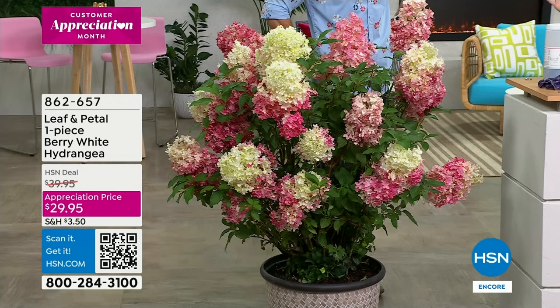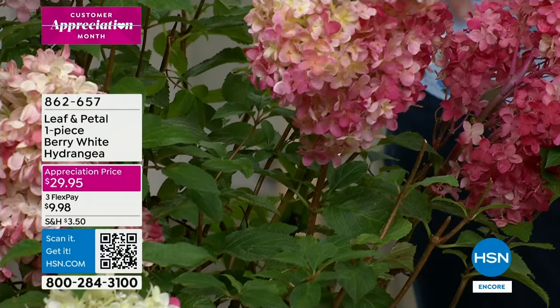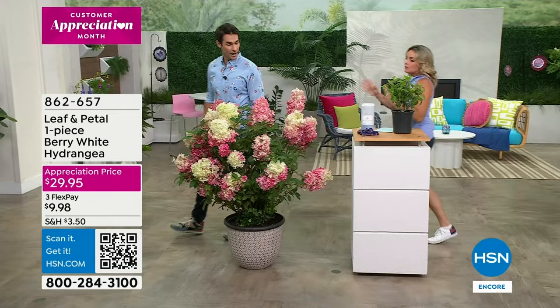Hydrangeas are my absolute favorite flower, and I have seen all kinds over my years as a landscape designer and a gardener. This one is so special — it's so unique with these large, profound blooms. What's great is as it ages it deepens in color, so that's where you're getting that beautiful raspberry tone. They're also fabulous dried — if you want to let them mature on the plant, you can cut them and bring them inside.